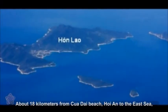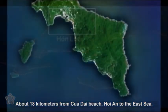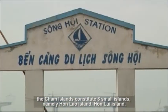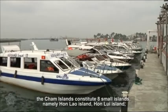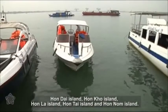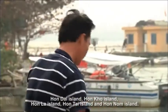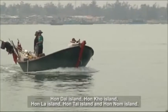About 18 kilometers from Cua Dai Beach, Hoi An, into the East Sea, the Cham Islands constitute eight small islands, namely Hun Lao Island, Hun Loi Island, Hon Dai Island, Hon Cau Island, Hon La Island, Hon Tai Island and Hon Nam Island.